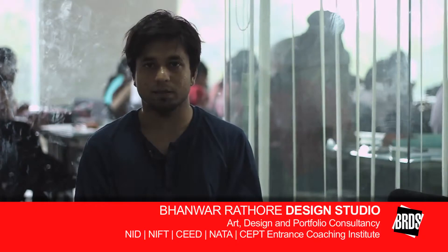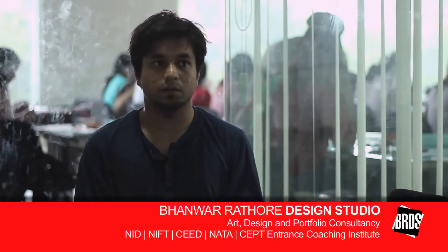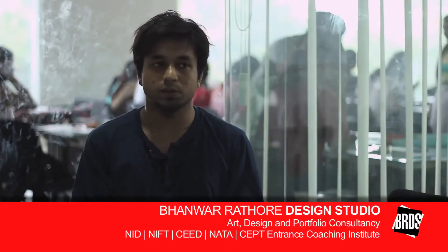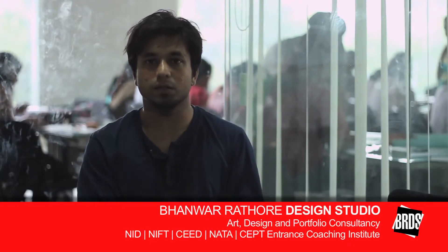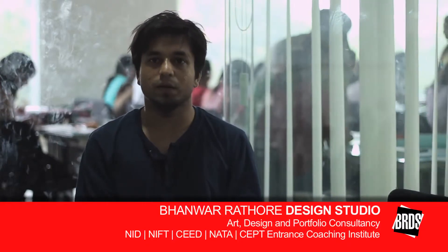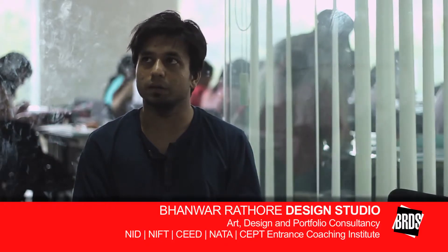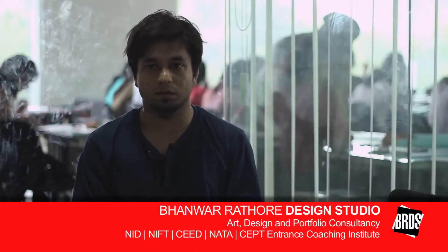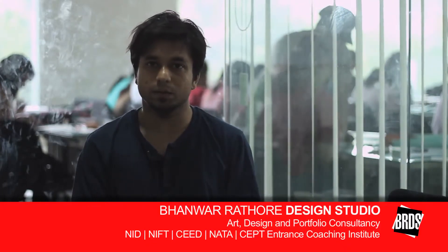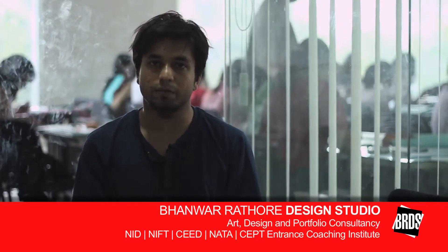So that was my first learning here, about logo designing. I never thought that logos carry such messages with them. I just used to think that the initial of any company, or anything random they like, is their logo. So while customizing logos and other designs, I learnt here how deep design can go, and that increased my fascination for design.